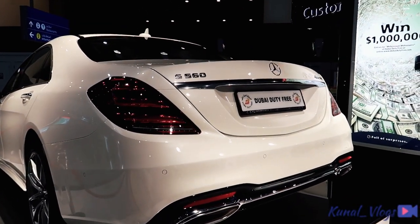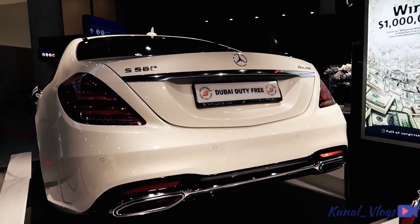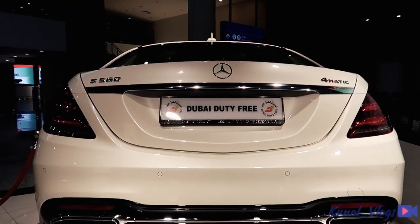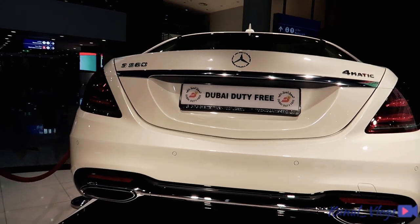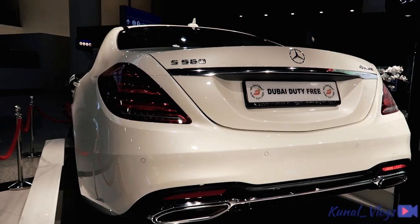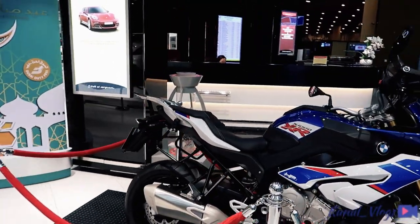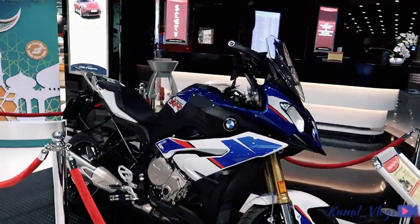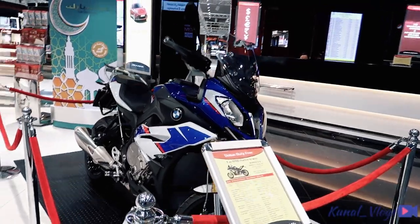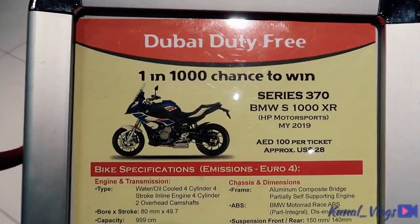So this is the 4MATIC Mercedes 560. The price of the ticket is just 500 dirham, so you can try your luck if you're ever in Dubai airport. And if you're looking for a bike, this is the XRH 1000 by BMW — and this is how you can win it.